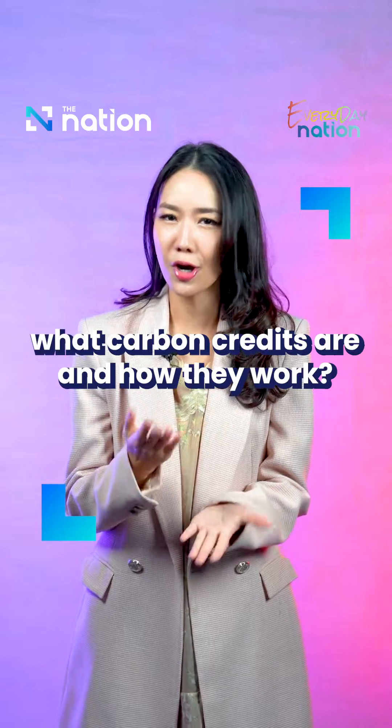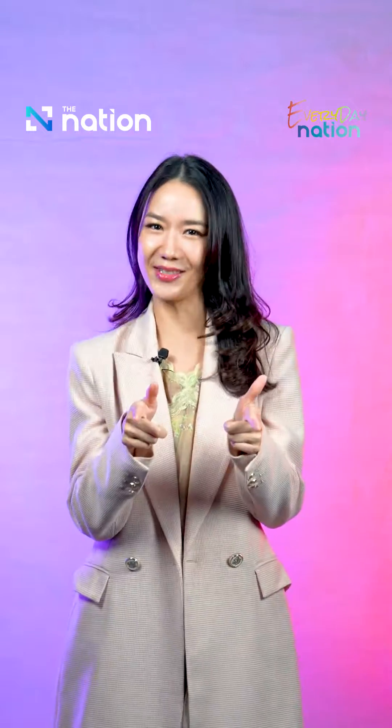Hey there! Welcome to Everyday Nation! This is Fa and I have a question for you. Have you ever wondered what carbon credits are and how they work? If yes, you're so lucky you're with me because I have the answer for you!